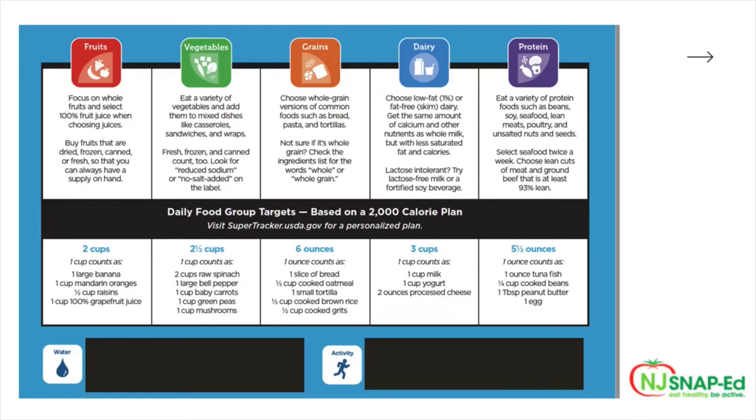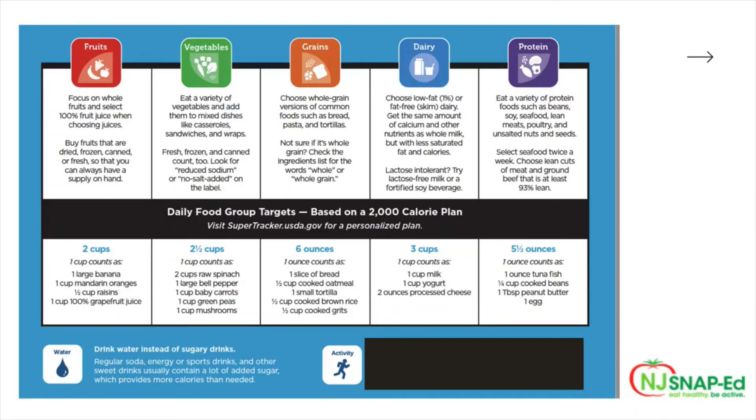Last but not least are proteins. It's recommended to eat a variety of protein foods such as beans, soy, seafood, lean meats, poultry, and unsalted nuts and seeds. Select seafood twice a week and choose lean cuts of meat and ground beef that is at least 93% lean. The recommended daily portion is five and a half ounces. One ounce counts as one ounce of tuna fish, one fourth cup of cooked beans, one tablespoon of peanut butter, or one egg. MyPlate also recommends drinking water instead of sugary drinks. Regular soda, energy or sports drinks, and other sweet drinks usually contain a lot of added sugar, which provides more calories than is really needed.